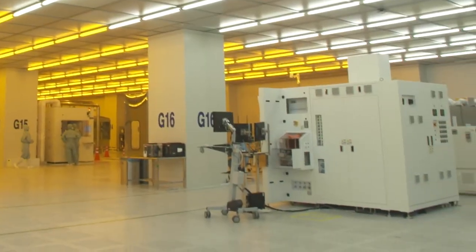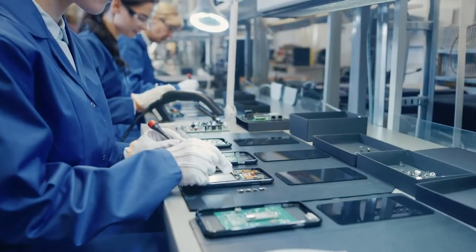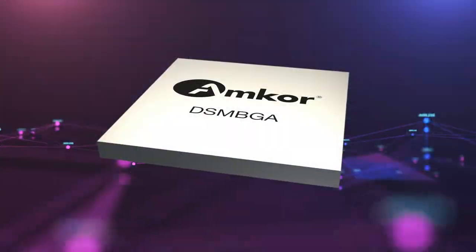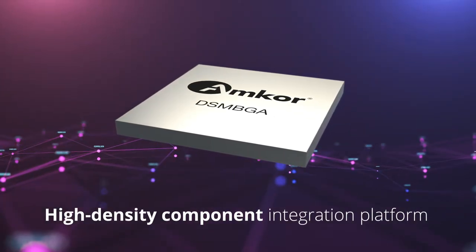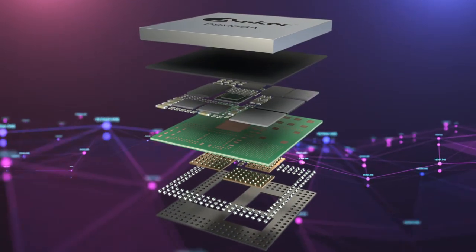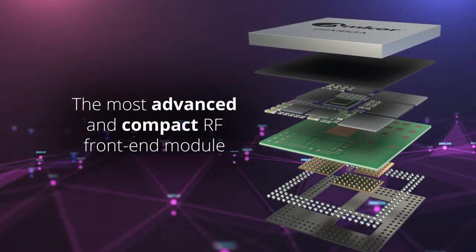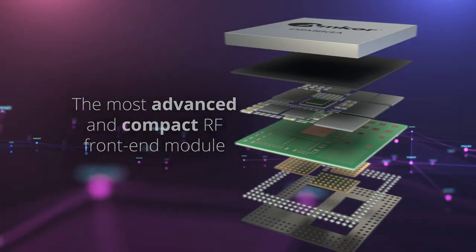Amcor offers innovative solutions for packaging RF front-end modules for smartphones and other 5G-enabled devices. Amcor's double-sided molded BGA technology, also known as DSM-BGA, provides a high-density component integration platform, enabling our customers to access the most advanced and compact RF front-end module on the market today.